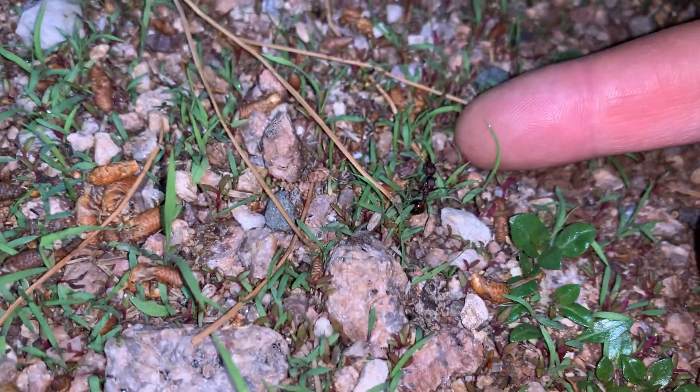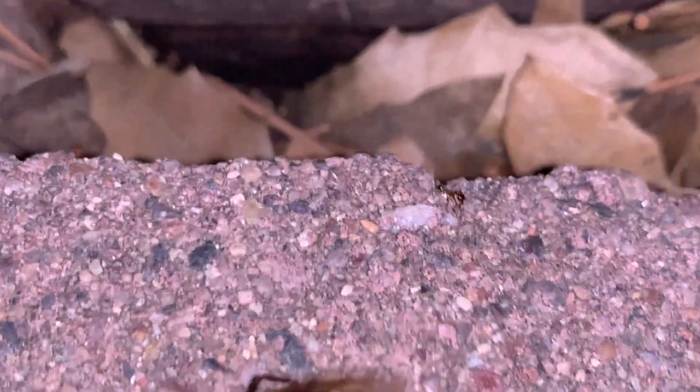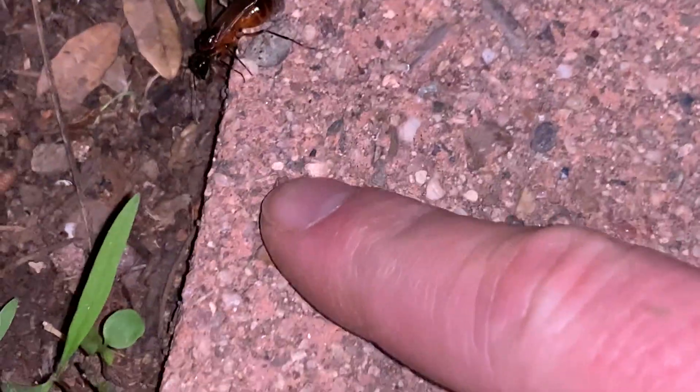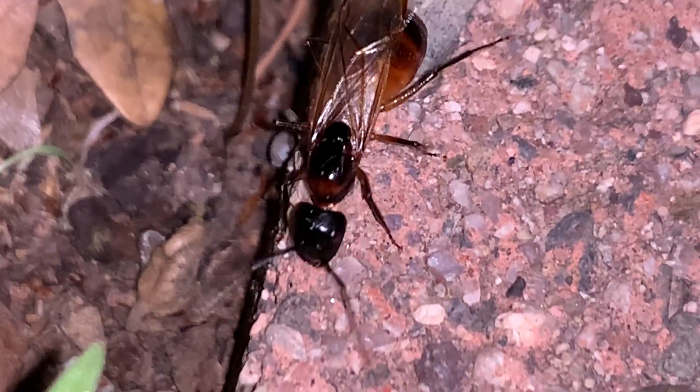Taking all these videos here on the same night so far — Fourth of July. Got a good-sized ocretus queen here. Very common in the yard.